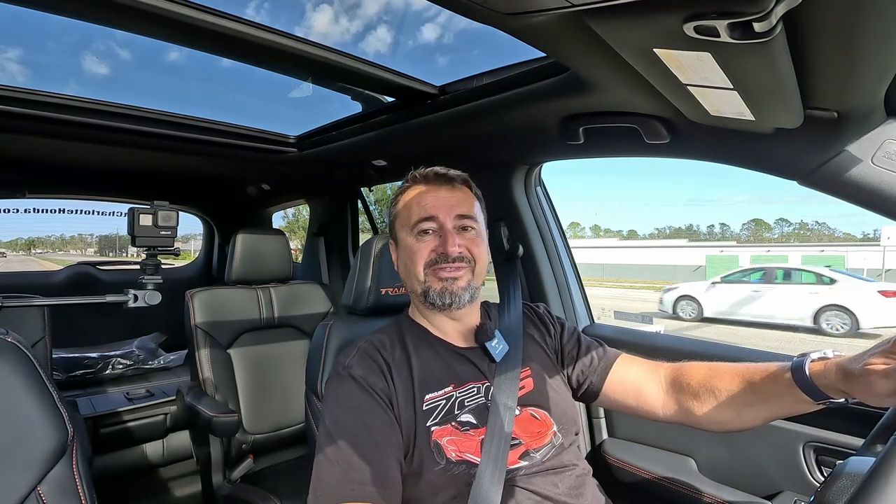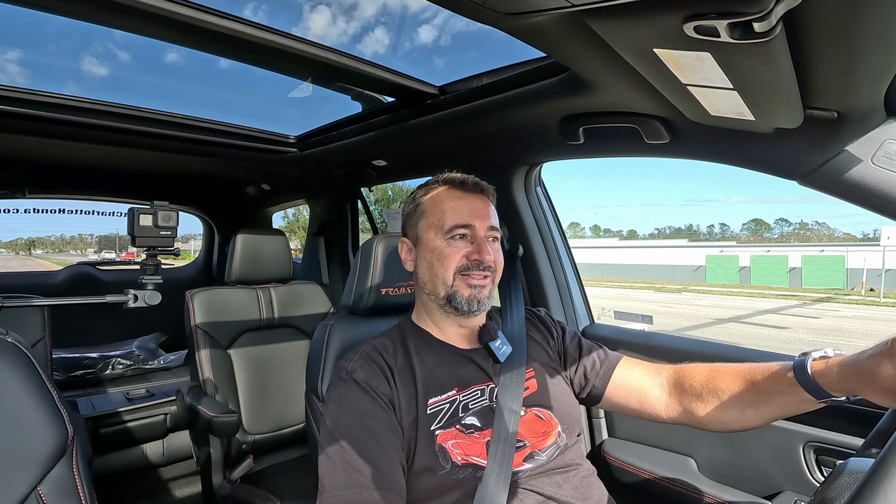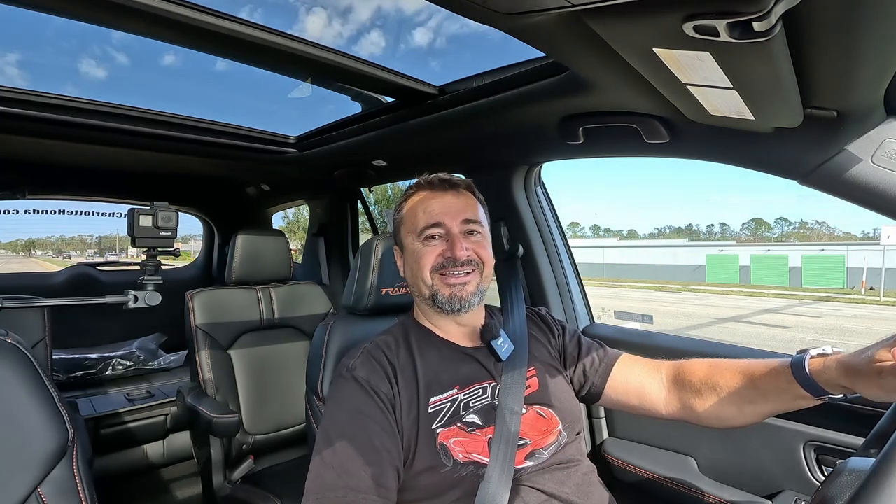Thank you guys for watching — I really appreciate every single view. I'd really appreciate a subscribe, which helps me get access to more events. I was envious of the people who went to Sedona, Arizona to test these vehicles on a real trail, and that's what I want to do. I have over 7,300 followers right now — thank you. This week I'm heading to the Chicago Auto Show to check out the new Grand Highlander. Subscribe, share with friends and family, and hit that like button. See you in my next video!